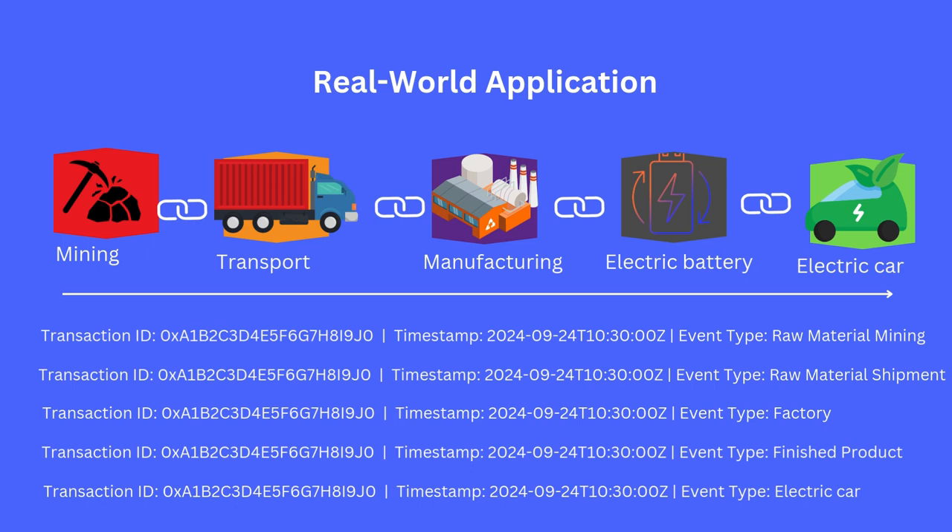Imagine a company sourcing lithium for battery manufacturing. With Foundable's blockchain solutions, every step in the supply chain — from the mining of lithium to its inclusion in a finished product — can be tracked and verified. This ensures transparency, reduces errors, and increases accountability.